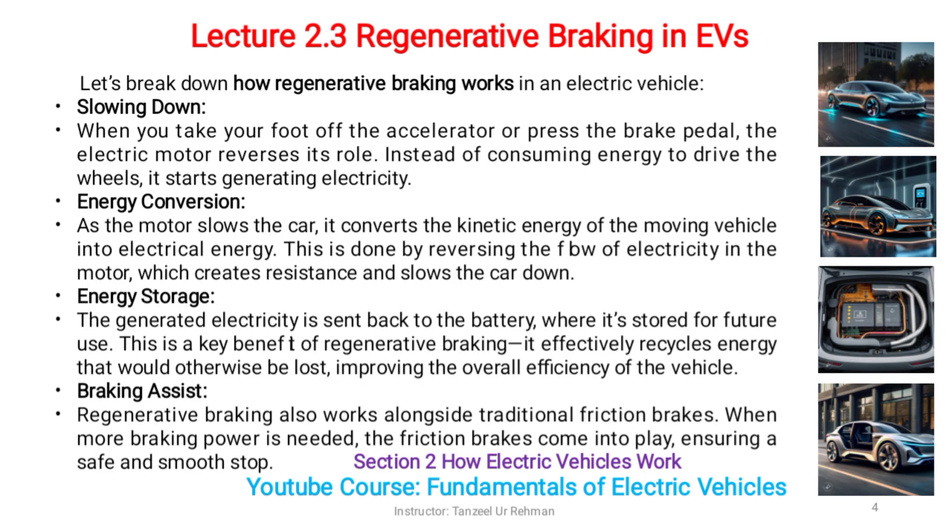Energy conversion: as the motor slows the car, it converts the kinetic energy of the moving vehicle into electrical energy. This is done by reversing the flow of electricity in the motor, which creates resistance and slows the car down.